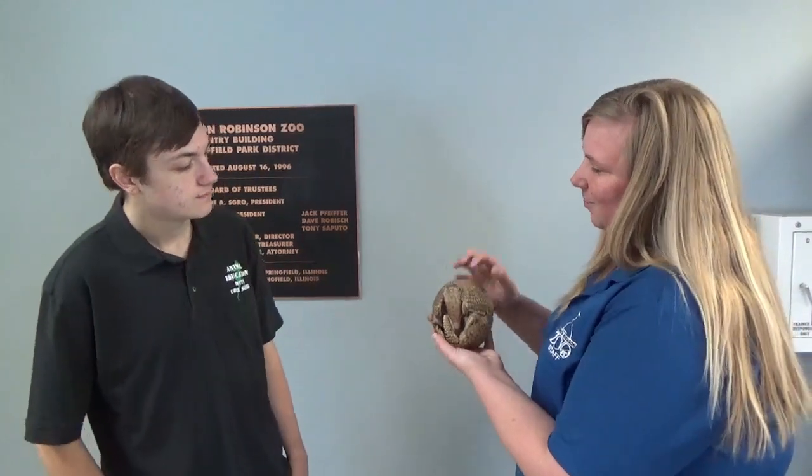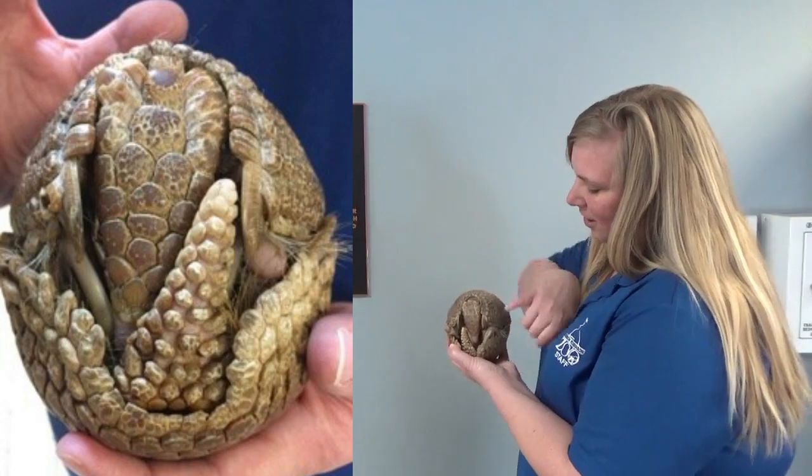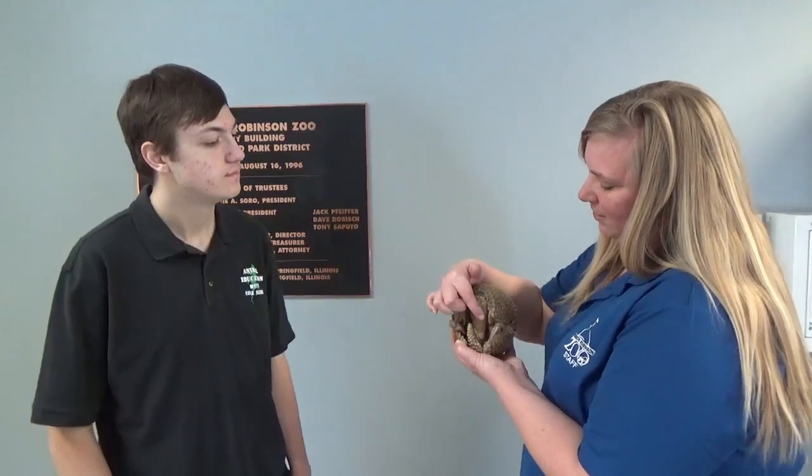As you notice, Pedro is all curled up and closed up. You can see a couple of feet — a back foot and a front foot — and this is his head. Three-banded armadillos can close up and curl almost completely into a ball and protect themselves. But a nine-banded armadillo's body is so large, with many bands, that it cannot physically close up into a ball like this.